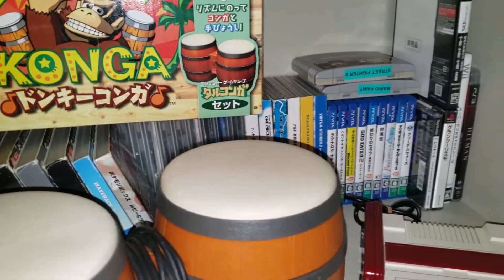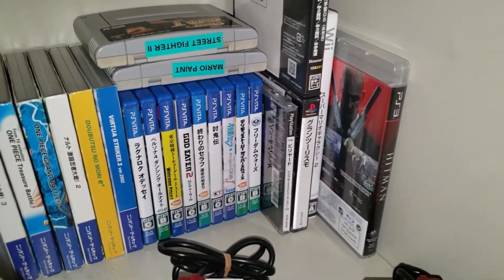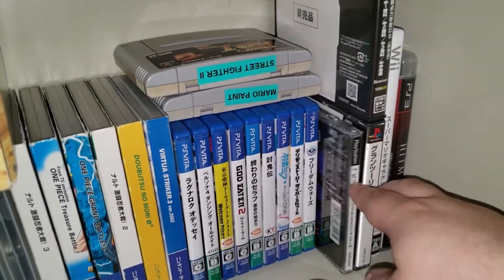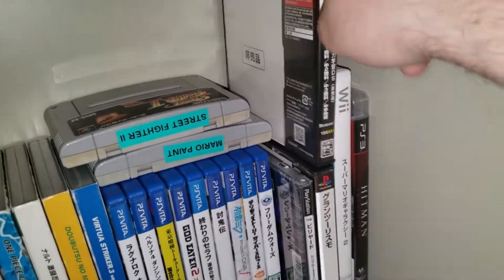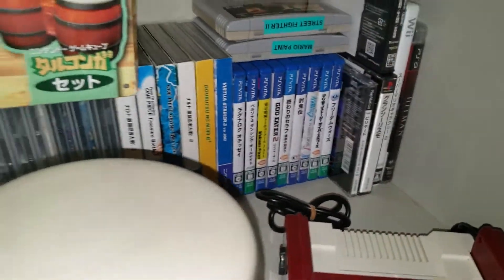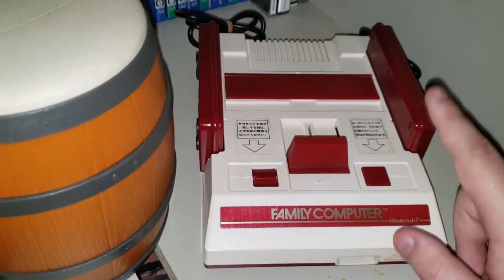Around over here we have the imports section. My only European game for now is a copy of Hitman Absolution. Everything else is Japanese. I got my Super Famicom games, two PS1 games from Japan, a Japanese Wii game — which is actually Super Mario Galaxy 2 — a learning DS game from Japan, PS Vita games, a ton of GameCube games, and a regular Famicom right here. I don't have any games for it yet, but I plan to get some.